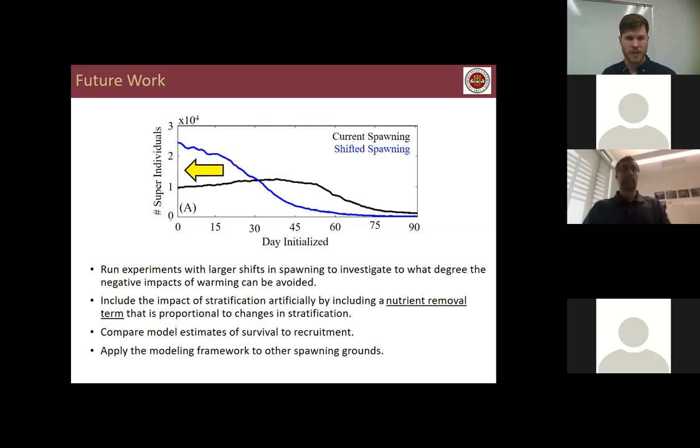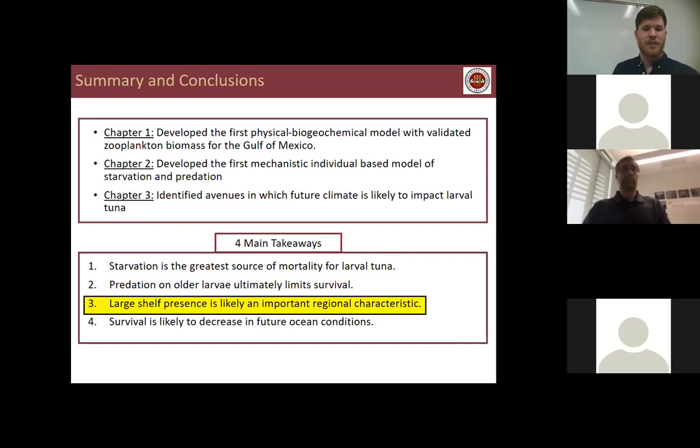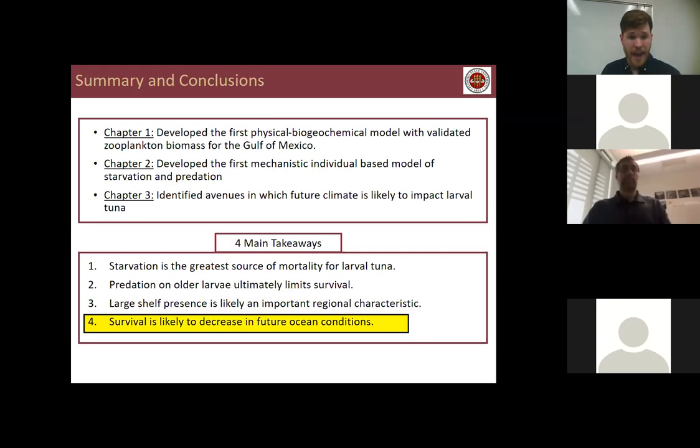In summary: in Chapter 1 I developed the first physical biogeochemical model with validated zooplankton biomass for the Gulf of Mexico. In Chapter 2 I developed the first mechanistic individual-based model of starvation and predation. In Chapter 3 I identified avenues in which future climate is likely to impact larval survival. There are four main takeaways: starvation is the greatest source of mortality for larval tuna; predation on older larvae ultimately limits survival; a large shelf presence is likely an important regional characteristic explaining why bluefin spawn in both the Gulf of Mexico and Mediterranean; and survival is likely to decrease in future ocean conditions.